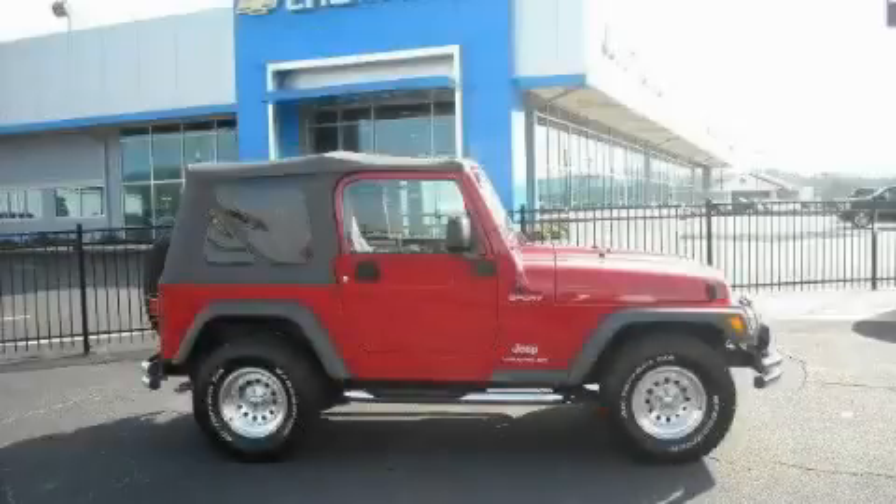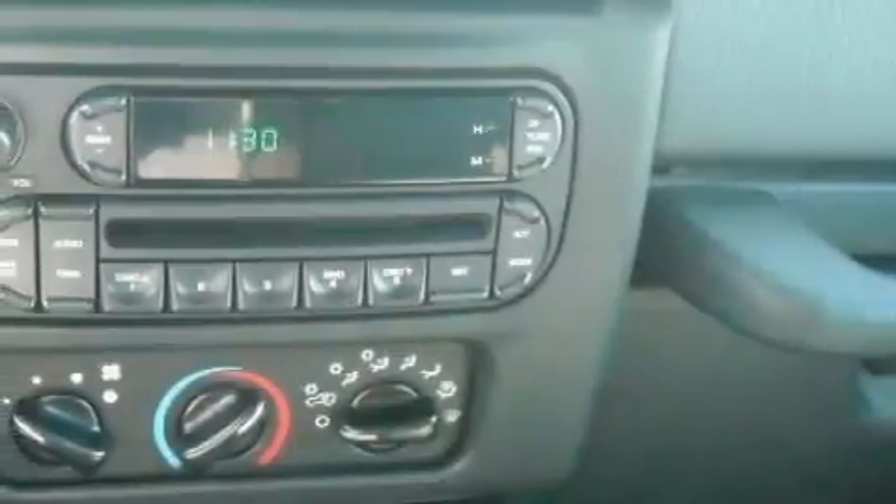This is a 2005 Jeep Wrangler, ready for the trail. This Jeep has a long list of incredible features including air conditioning, a 12-volt power outlet, a CD player, airbags, fog lamps, and this vehicle has fewer than 21,000 miles on the odometer.